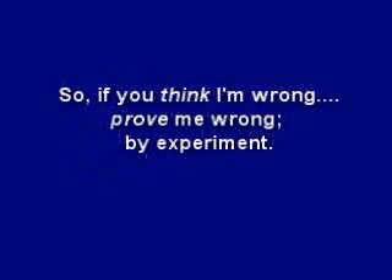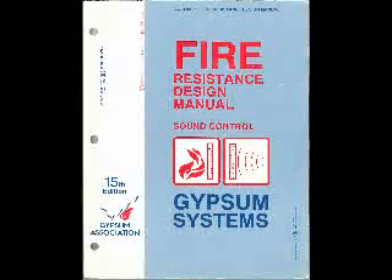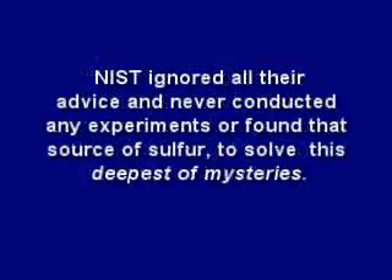Most people cannot accept the implications of the science behind 9-11 and think I must be wrong. So, if you think I'm wrong, prove me wrong by experiment. But remember, there may be a reason why diesel storage tanks don't look like Swiss cheese, and why drywall is placed directly on steel stud framing and structural steel for fire insulation, and a reason why those Firewise professors were so perplexed. And even though the Firewise professors, FEMA, Mr. Mackey, and Dr. Greening all suggested that NIST should test and investigate to find the source of the sulfur, there is a reason why NIST ignored all their advice and never conducted any experiments or found that source of sulfur to solve this deepest of mysteries.